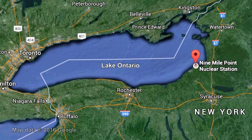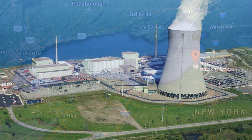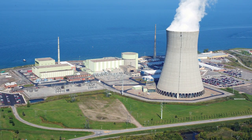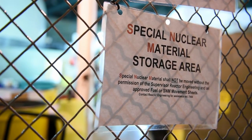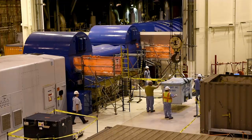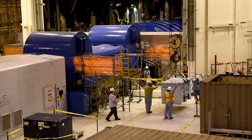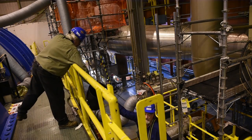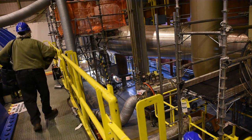Plant operations are hidden behind concrete walls five feet thick. Nine Mile Two, the larger of the station's two reactors, shut down recently to load new uranium fuel. The refueling must be done every two years to sustain the nuclear reaction that keeps the plant running. The outage brought 1,500 extra workers to the plant to do the refueling and conduct maintenance that can only be done while the plant is offline.